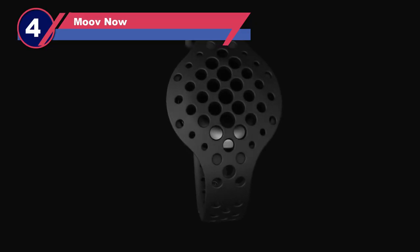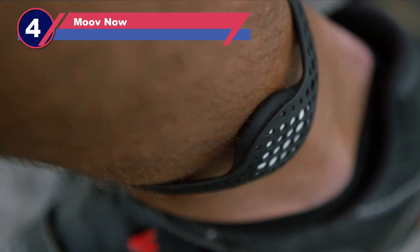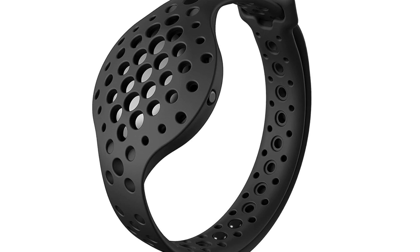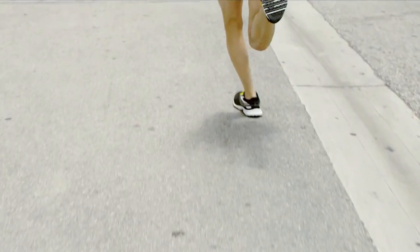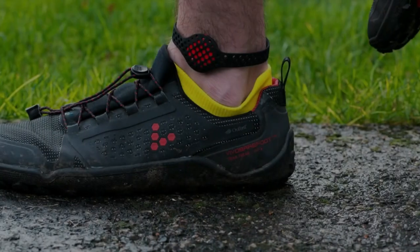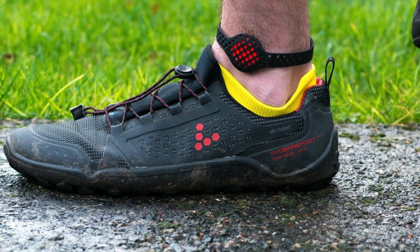Number four: Move Now clip-on fitness tracker. For those seeking pinpoint accuracy in a clip-on fitness device, the Move Now stands out as the ideal choice, particularly for sports-specific tracking. It boasts advanced tracking capabilities that deliver precise data encompassing eight specialized sports modes. This device also provides real-time audio coaching, offers a degree of water resistance, maintains an impressive battery life of six months, and features a lightweight and comfortable design.